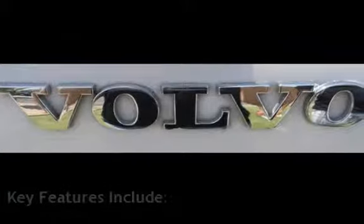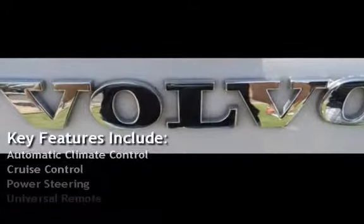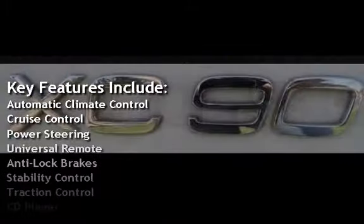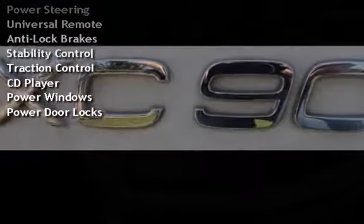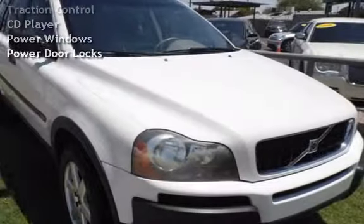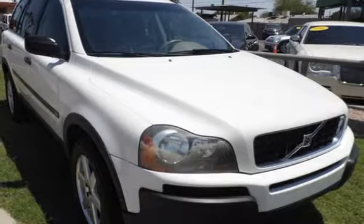Key features include automatic climate control, cruise control, power steering, universal remote, anti-lock brakes, stability control, traction control, CD player, power windows, and power door locks.